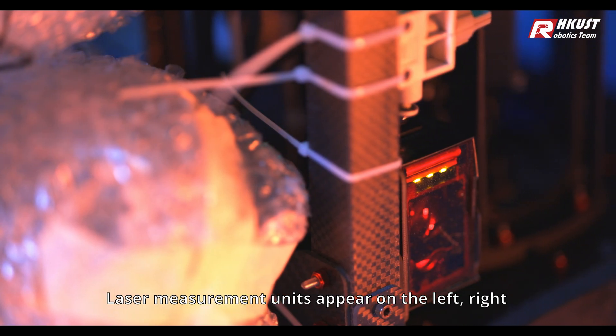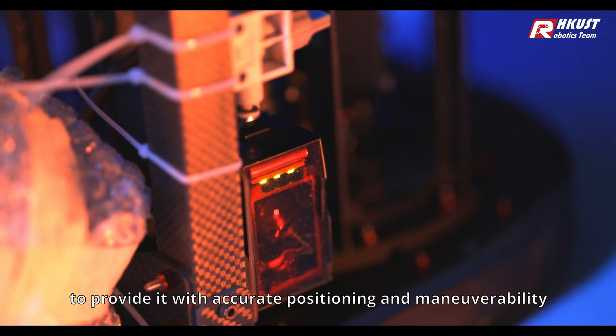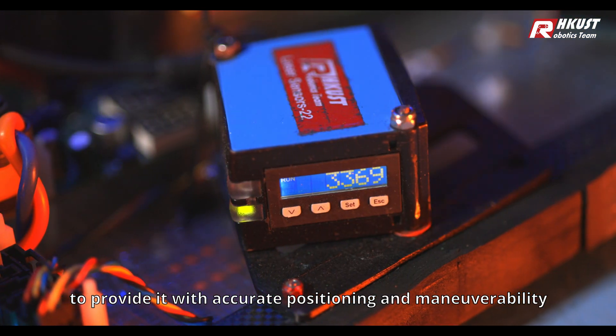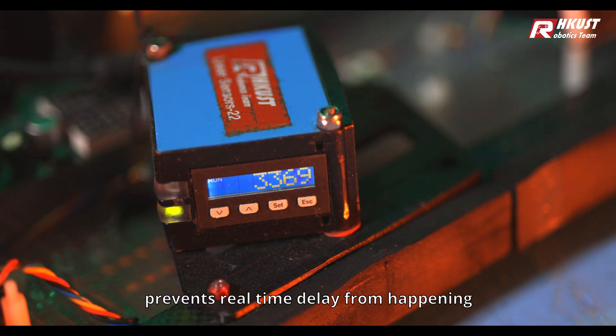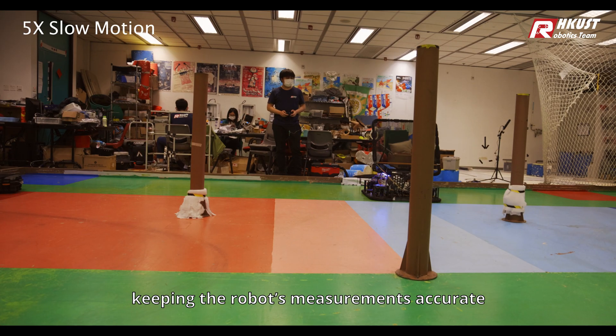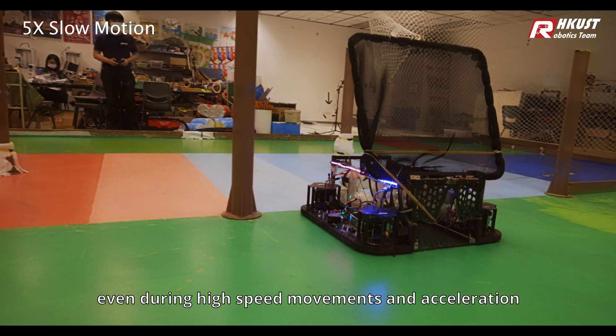Laser measurement units appear on the left, right, and back of the robot to provide accurate positioning and maneuverability. The high-frequency update time prevents real-time delay, keeping the robot's measurements accurate even during high-speed movements and acceleration.